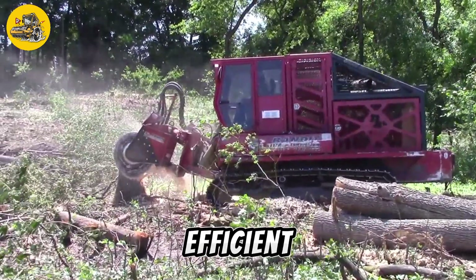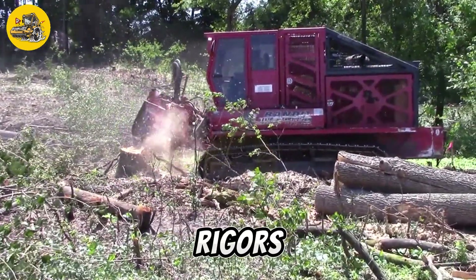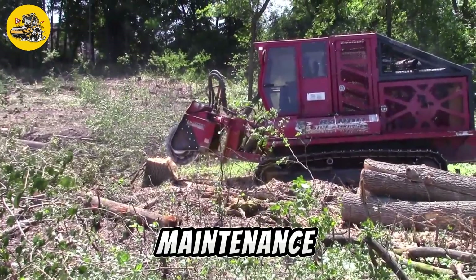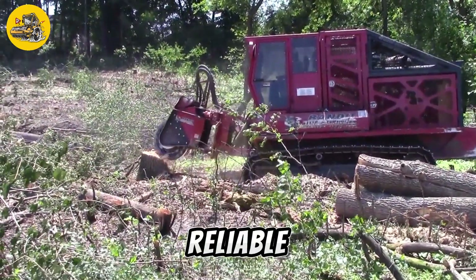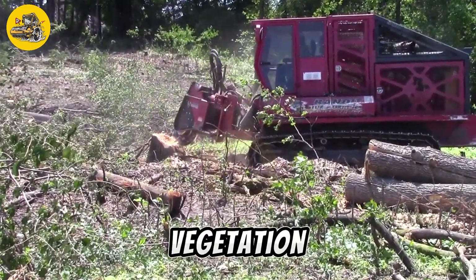It is capable of clearing an area of 5 hectares per hour, making it highly efficient for large-scale land clearing projects. The TSG1000 Series Mulcher is built to withstand the rigors of heavy-duty mulching work, with durable components and easy maintenance ensuring long-lasting performance. It is a reliable and efficient solution for forestry, land development, and agricultural operations looking to manage vegetation effectively.